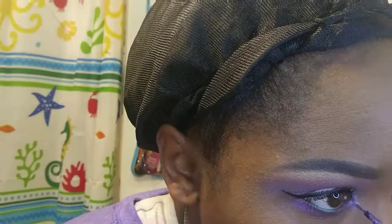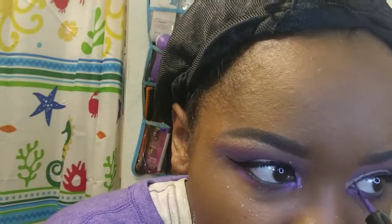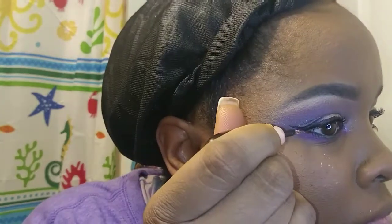Next I'm taking Wet n Wild metallic eyeliner in Purple Poison and applying that to the inner corner of my eye to brighten things up and add a pop of color. Usually I'd use a highlight or gold glitter there, but since I'm doing more purple today I'll use this. Then I'm outlining a second wing and going over it with some glitter.